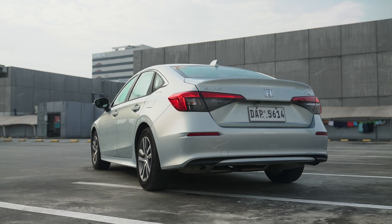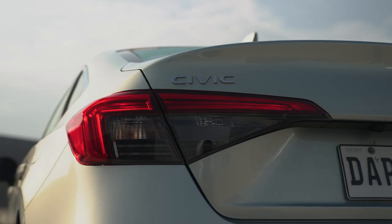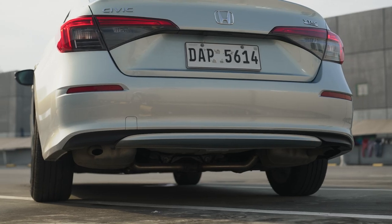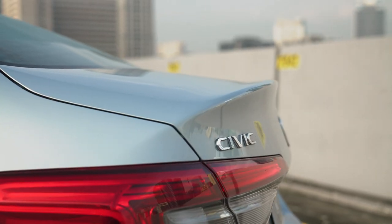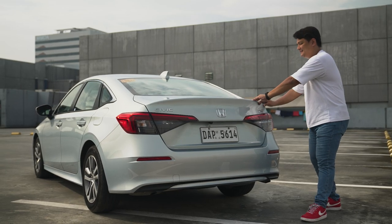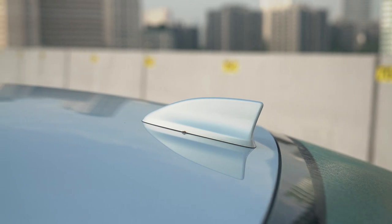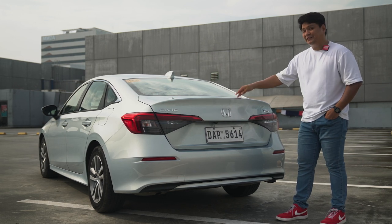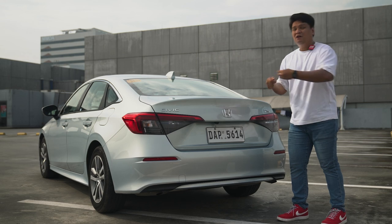The rear of the Honda Civic is my favorite part of the design. Even on the entry-level variant, you still get those LED tail lamps. You've got reflectors below, and underneath you'll find dual-port exhaust — though since this is the entry-level Civic, it's not as pronounced as the top-of-the-line RS model. It also has a ducktail-looking design built right into the boot, so you don't actually need a separate spoiler. There's also a shark fin antenna up top, which completes the overall package nicely.